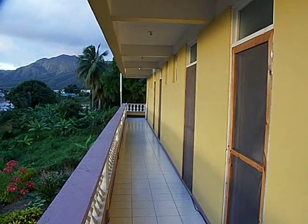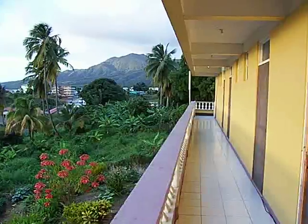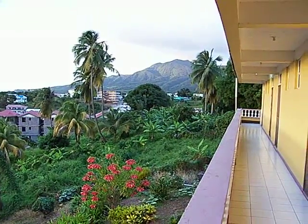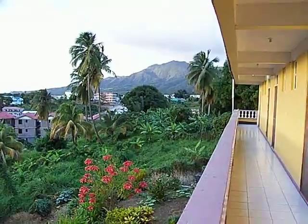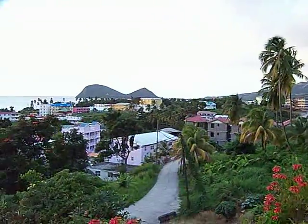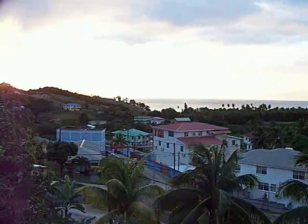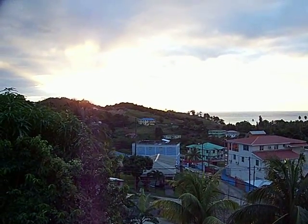Alright, here it is — the long-awaited video of the new place. Here's the view from our porch: that's Mount Diablo over there, the Cabrits, the bay, and the sun's just now starting to set.